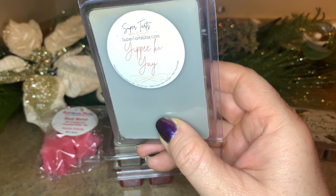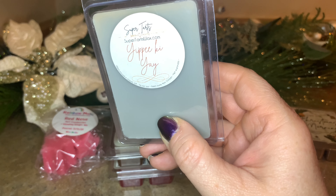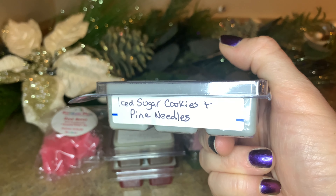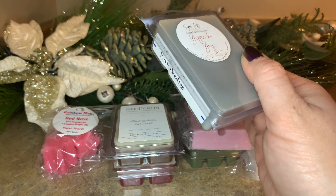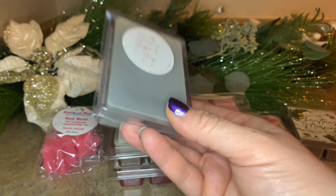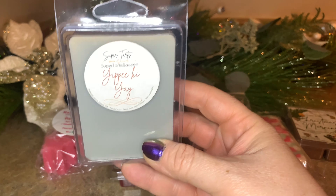A staple tradition in my family — yippee-ki-yay, and we know the rest of that sentence! This is one of my favorites to melt on Christmas. It's described as iced sugar cookies and pine needles — so perfectly blended, outdoorsy and indoor baking all together. It's so good, and of course the movie, you know — Christmas. This has been a repurchase many times.